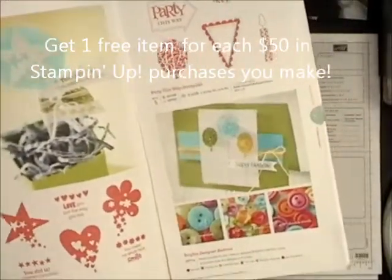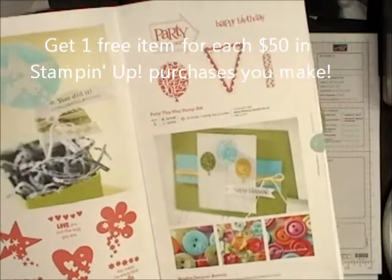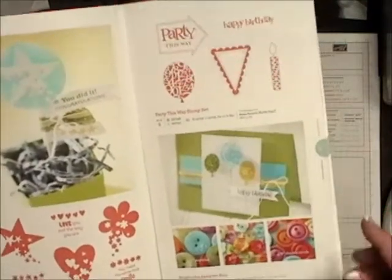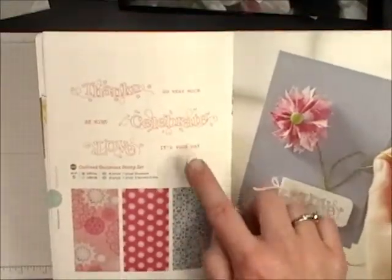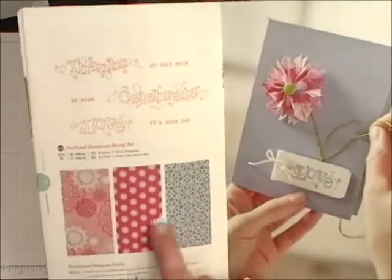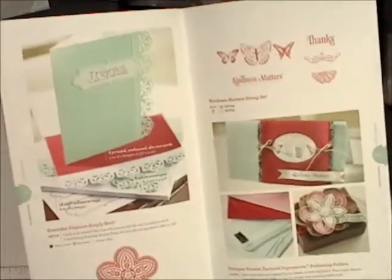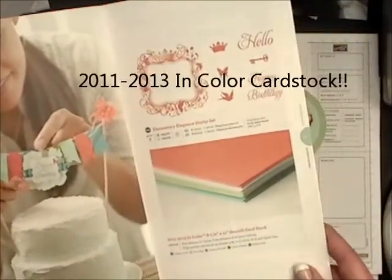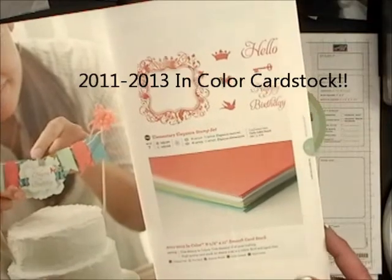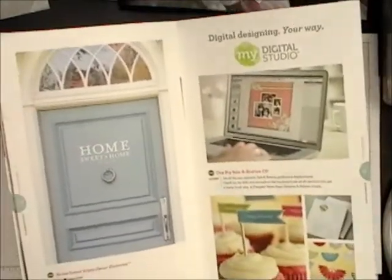One change you've probably noticed is that you will see products in here that you've already seen in our big catalog, and those are still free items this year. For $50 you can choose one of those, and of course there are exclusive new items too, like this stamp set that you can pick for your free item. We've got fabric in there, and items from our big catalog that you can still get for free during the celebration. There's also in-color cardstock, digital content for My Digital Studio, and even a decor elements piece.